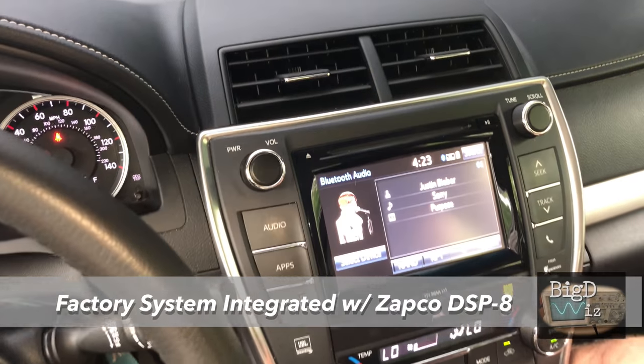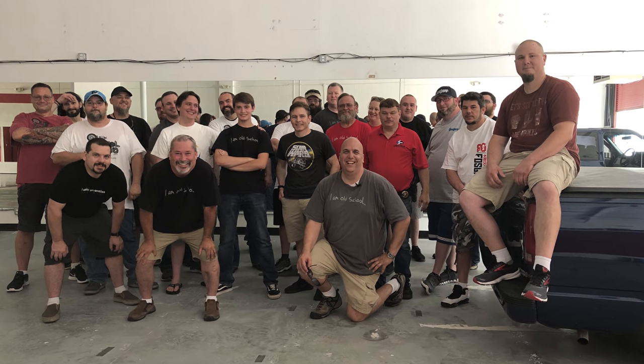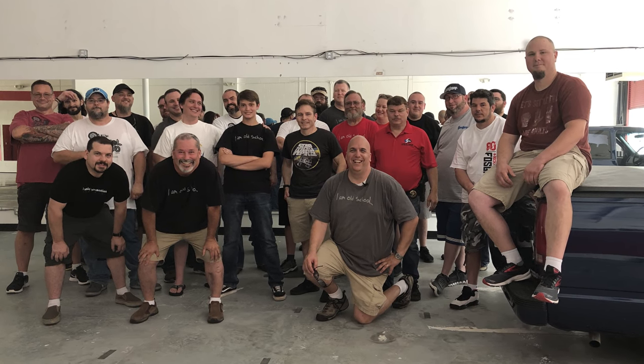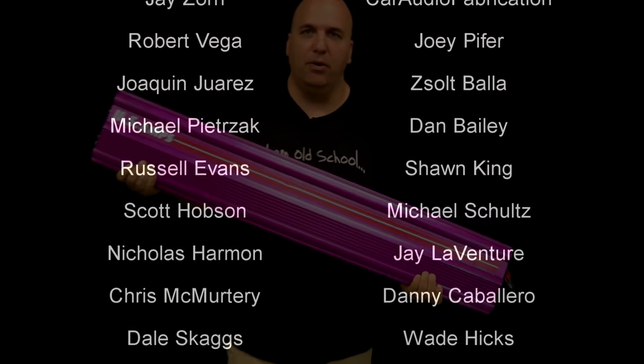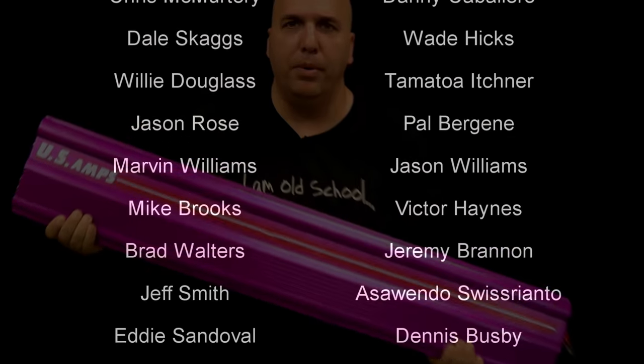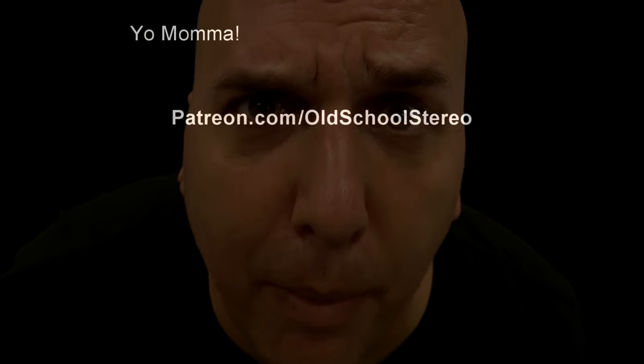I know the video does no justice to the sound quality — this system sounded fantastic. Here's a group shot from the 2018 Spring OSS Meet. Appreciate everybody coming, everybody supporting the charity auction for Mark — did a great job, thanks everybody for helping out. It's Big D Whiz, OldSchoolStereo, till next time — I'm out of here.